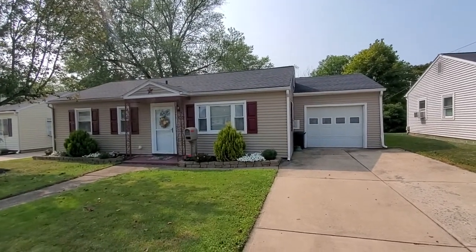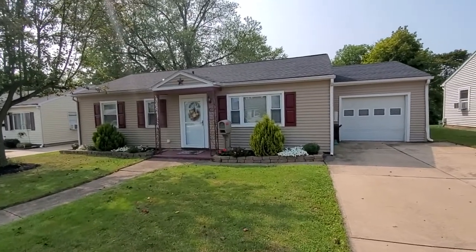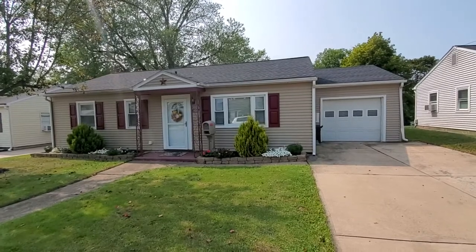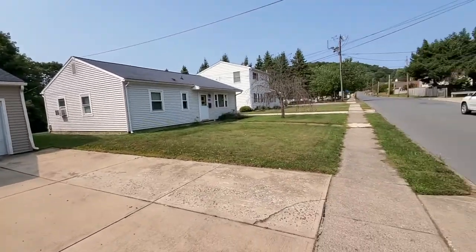Hi, Bob Boob the real estate guy here with First Choice Realty. I have the pleasure today of showing you a video tour of 1625 Warren Avenue. It's in Loyalsock actually.